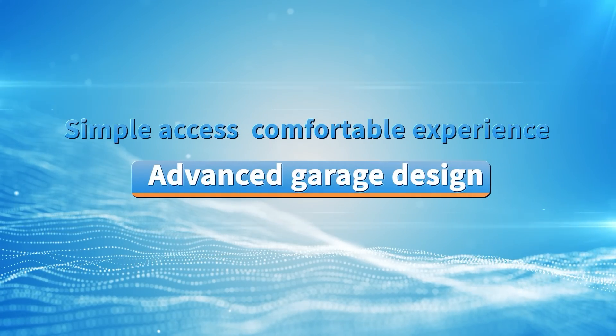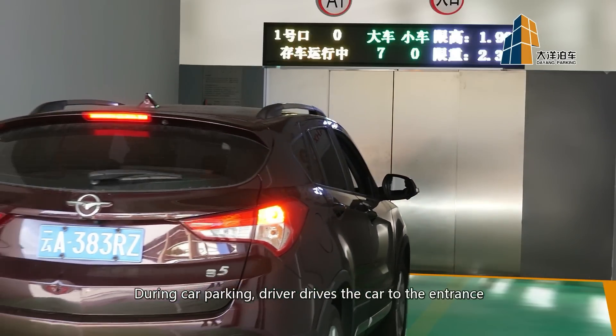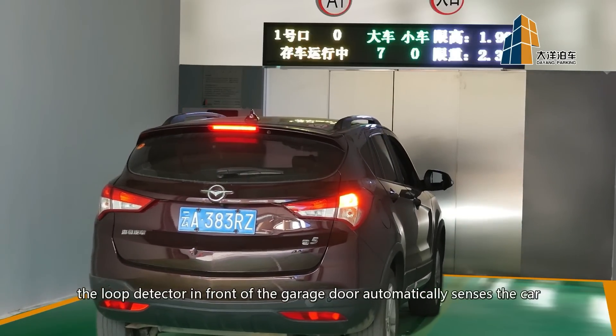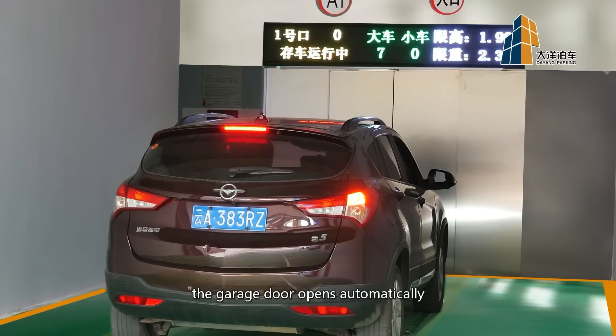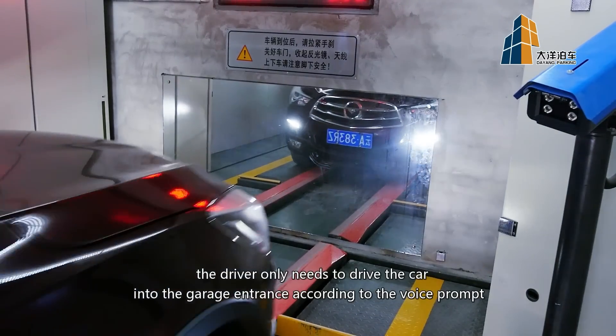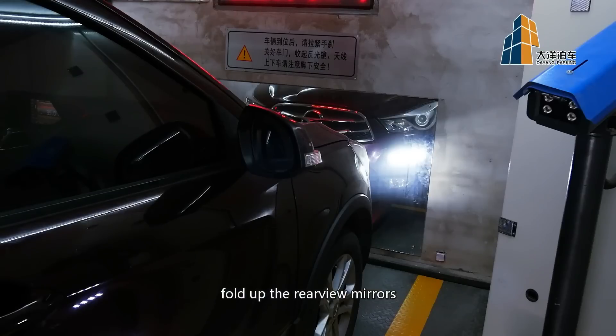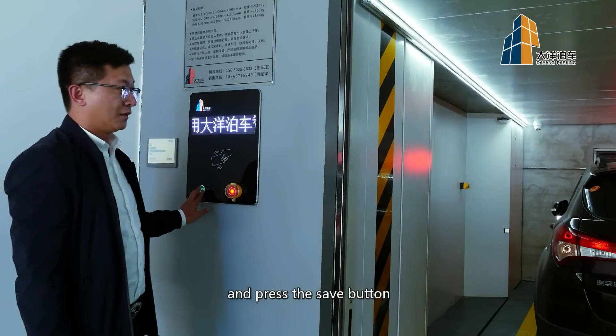Simple access, comfortable experience. During car parking, the driver drives the car to the entrance. The loop detector in front of the garage door automatically senses the car and the garage door opens automatically. The driver only needs to drive the car into the garage entrance according to the voice prompt, then pull the handbrake when getting out of the car, fold up the rearview mirrors, and press the save button.